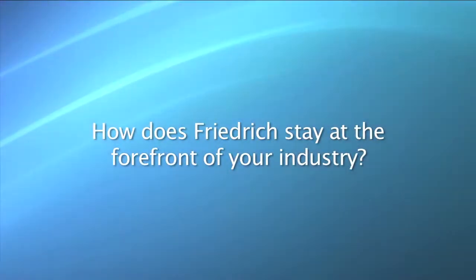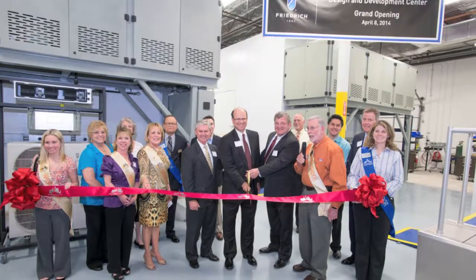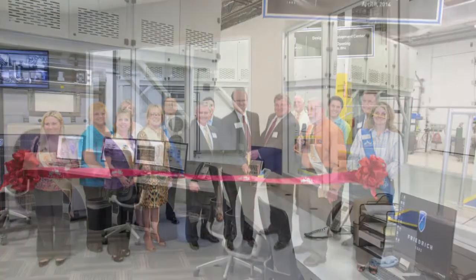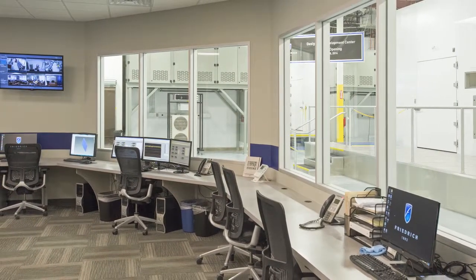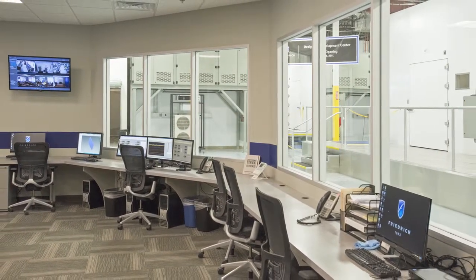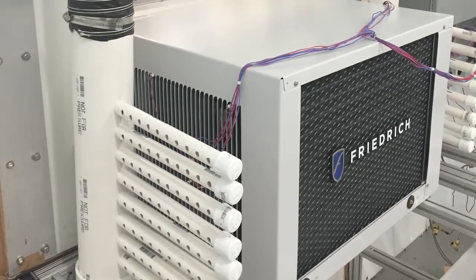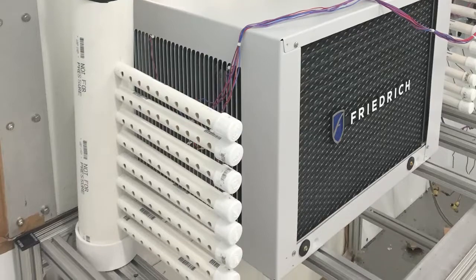So tell me, how does Friedrich stay at the forefront of your industry? Great question. In 2014, we launched a state-of-the-art R&D test lab and training center. We use the lab to develop new products which are quiet, efficient, and reliable. It also gives us the ability to get those products to market faster. One example is the recent boom in the oil and gas industry, which created a growing need for specific products to meet and exceed rigorous UL requirements for hazardous locations.